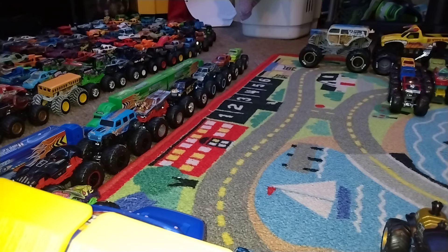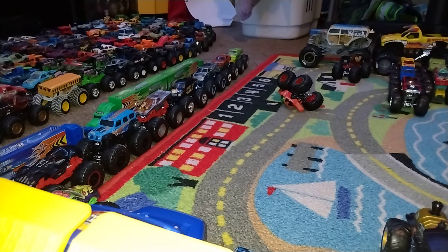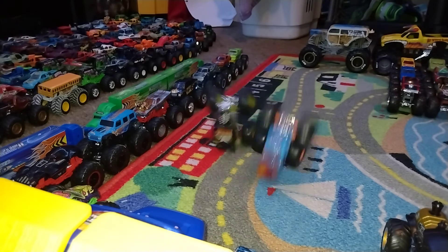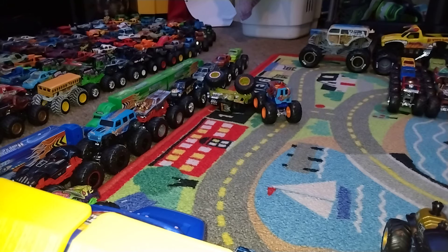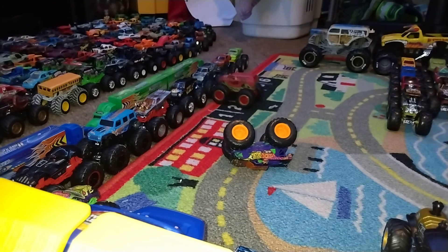Time to shake things up: Firestarter versus Sriracha — it's going to be Firestarter. Abysmal versus Boneshaker — go big, go Hot Wheels — it's going to be Boneshaker. Psychedelic versus The Miz — go big, go Hot Wheels — and The Miz is going to be moving on to the quarter finals.